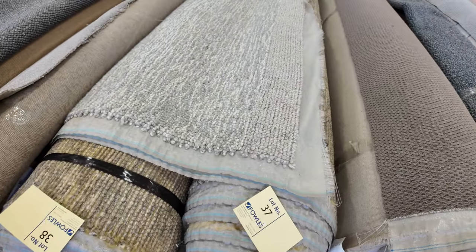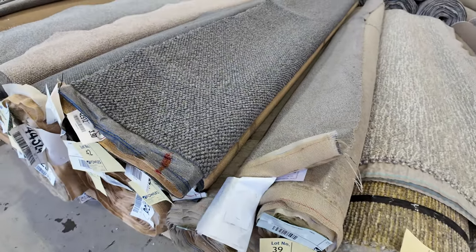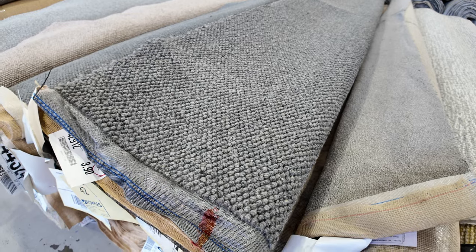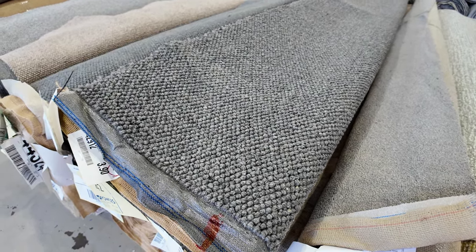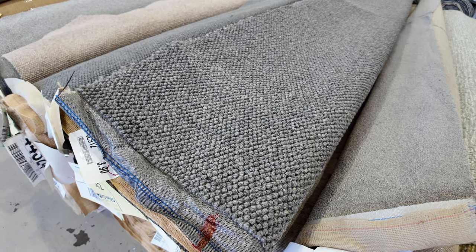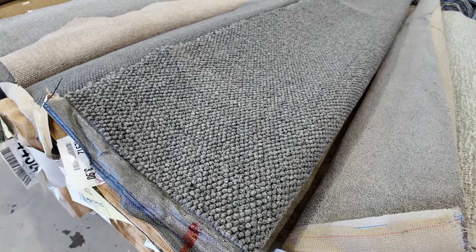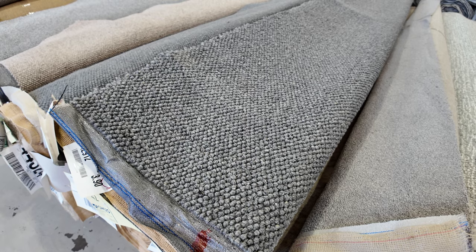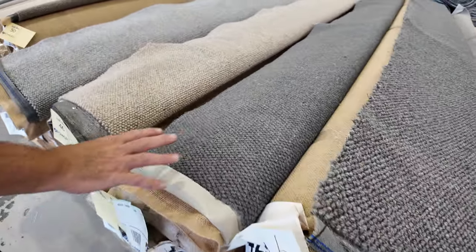Now here we've got some good combination rolls, where there's more than one of the same product — like lot number 42, which is a good quality chunky wool in a loop pile. I can see two or three rolls there of the same. It's called Tahara. To find out the total metres, just download the catalogue and look at lot number 42 — you'll see two or three more rolls with the same name. Add them up together to get the total quantity, which means you can buy it all, or you can buy the individual rolls.